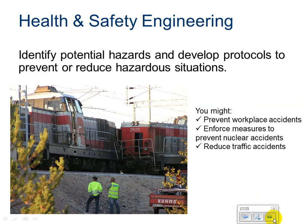Health and safety engineering — identify potential hazards and develop protocols to prevent or reduce hazardous situations. You could design to prevent workplace accidents by creating a proper workflow for a shop environment so that accidents are kept at a minimum. You can enforce measures to prevent nuclear accidents or reduce traffic accidents. Health and safety engineers work on safe processes for lots of different applications.